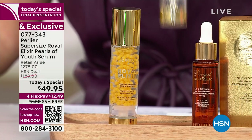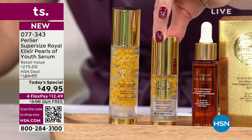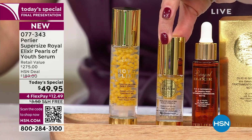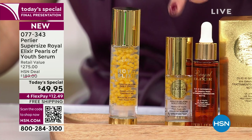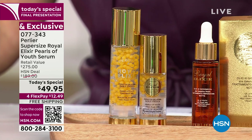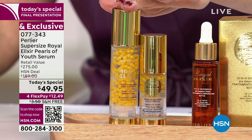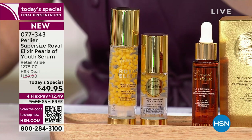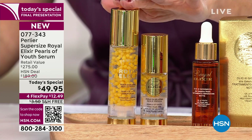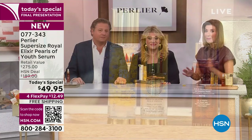Here is the regular size of the Royal Elixir Pearls of Youth — this is the one-ounce size at $146. We are giving you the 1.6-ounce size for $49.95. That's a lot of math, but we already did it: this is a $275 value that you're now getting for $49.95. It's a brand new formula with everything you already love, plus some new exciting developments in the works from Perlier.